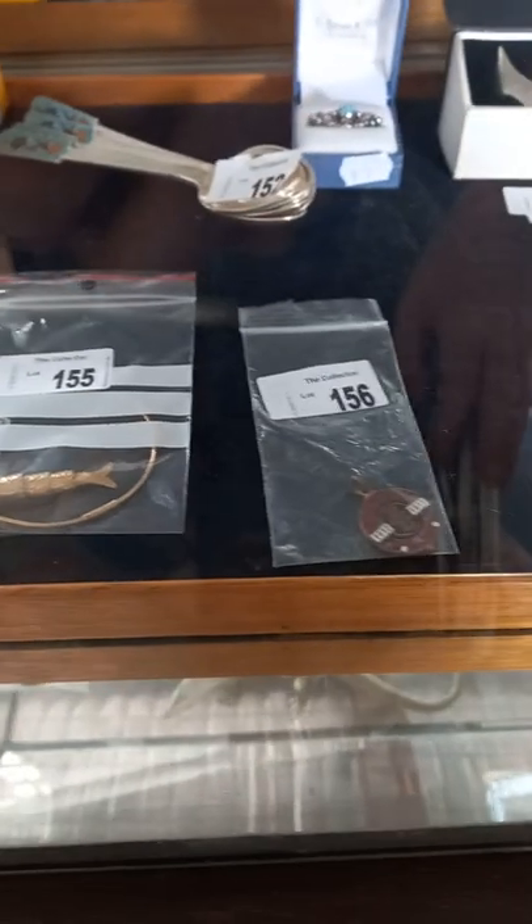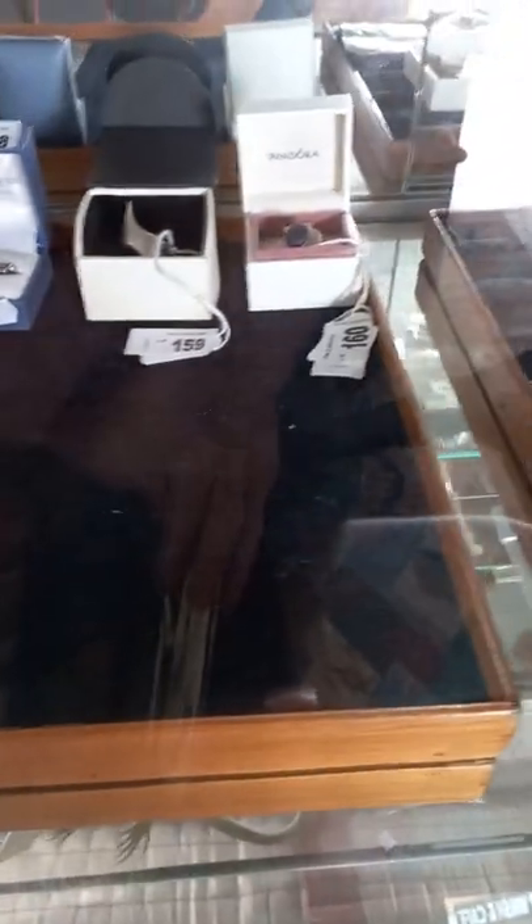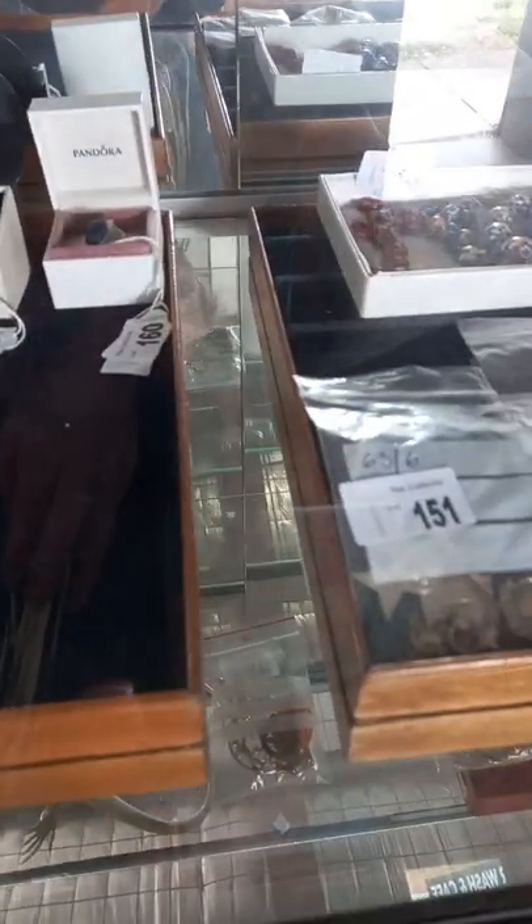Howdy cowdies, weekly walkabout time at The Collector. Hope you're going alright — we've been busy again, we've got heaps of cool stuff.